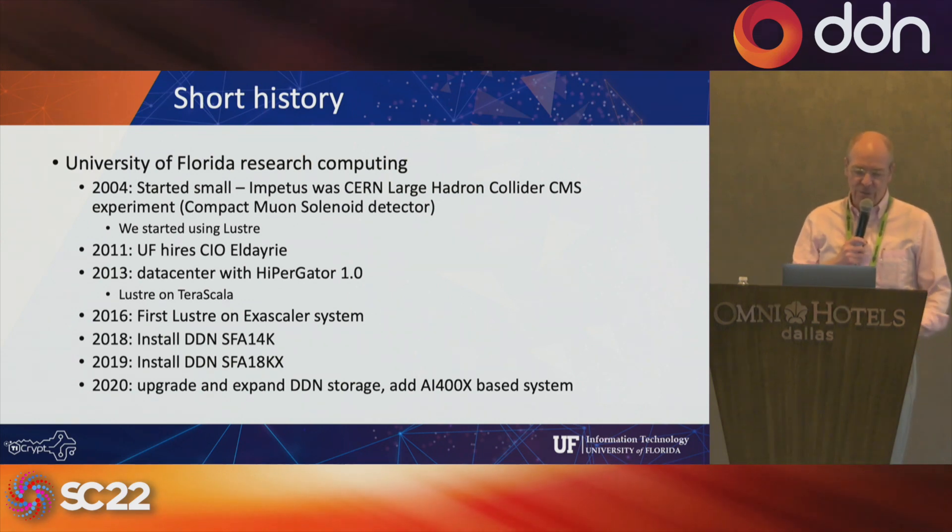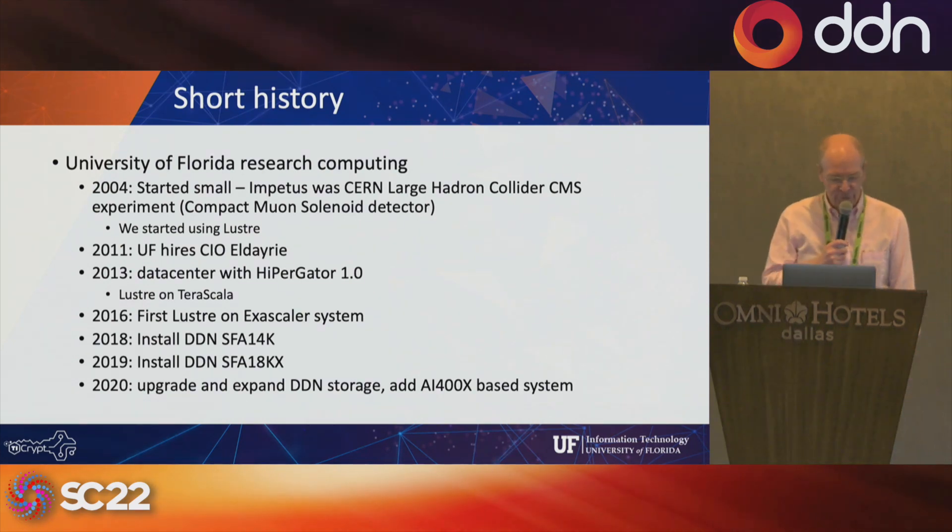HyperGator 1 was in 2013. In 2015, we upgraded it to HyperGator 2. Then in 2019 we planned and in 2020 we constructed HyperGator 3, which became operational in January of 2021.